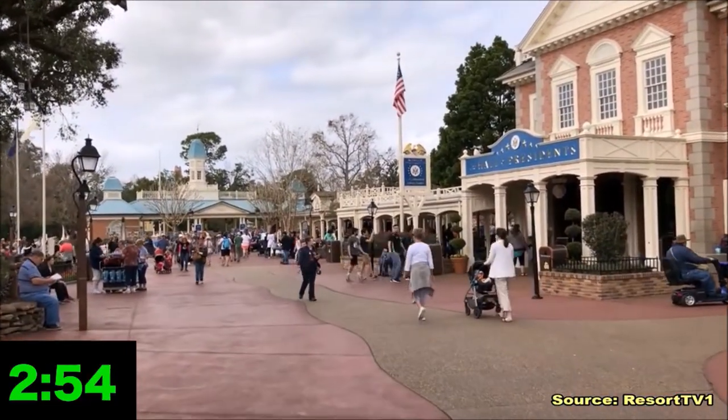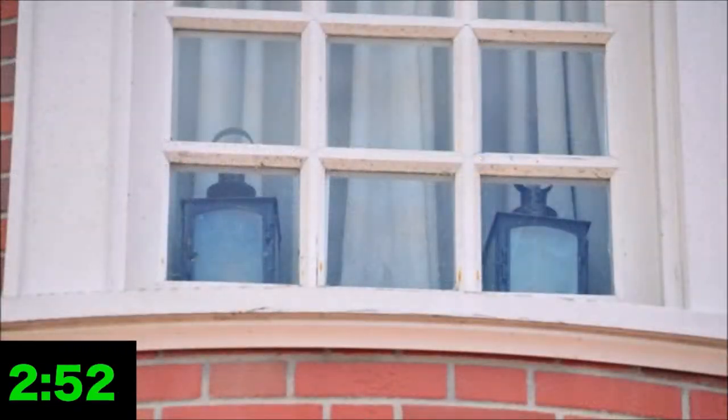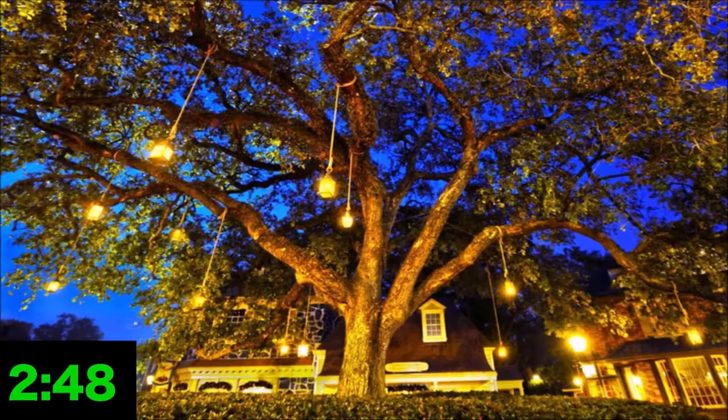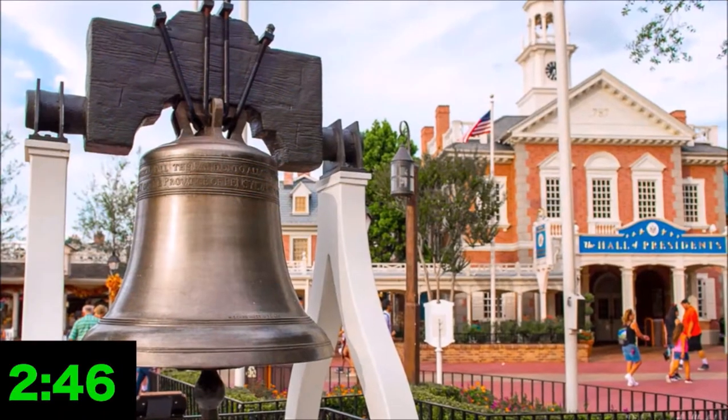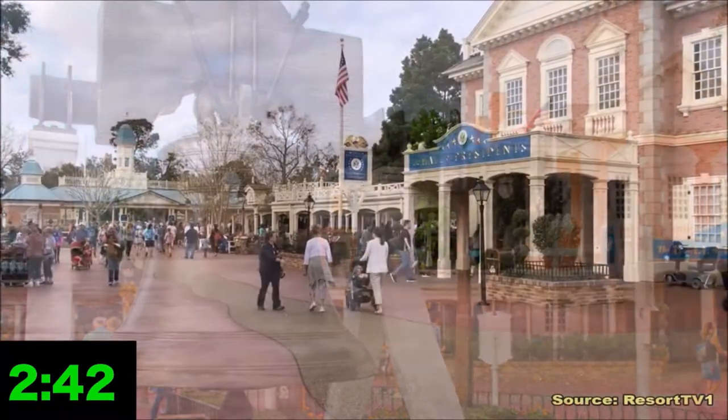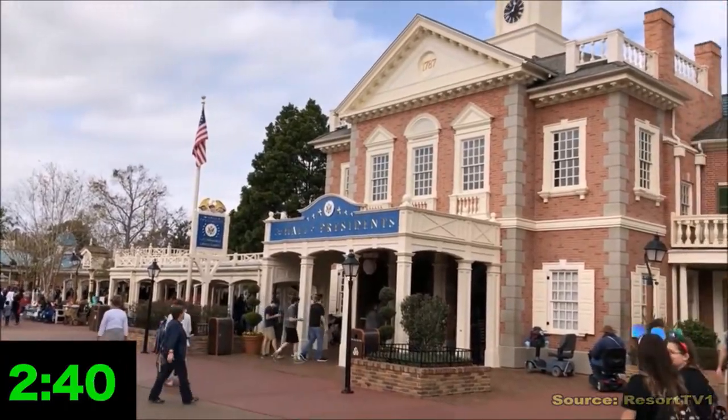The land is themed to Revolutionary War-era America, featuring a lantern, a 13-star flag, and even a recreation of both the Liberty Tree and the Liberty Bell. There's plenty of details to help immerse guests in the region and time period, but is one of those details a river of poop?